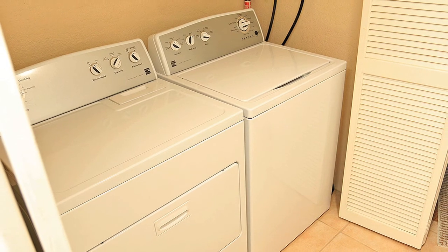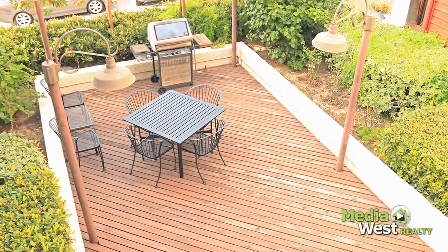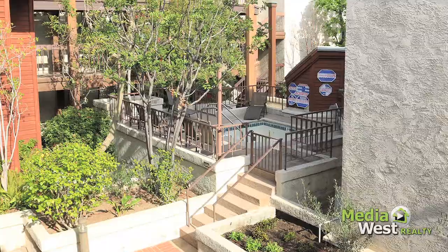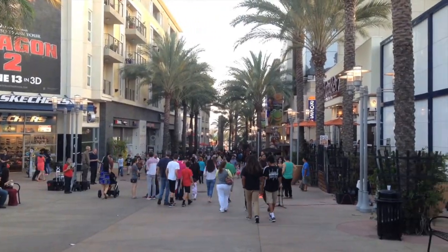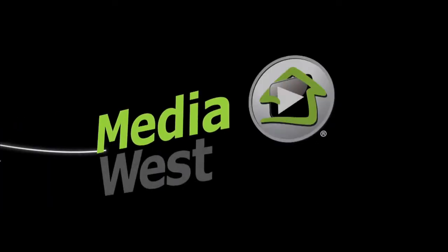Laundry is located inside the unit. The complex has a barbecue, lots of greenery, and is walking distance to downtown Burbank shopping and dining. Media West Realty, changing the way you look at real estate forever.